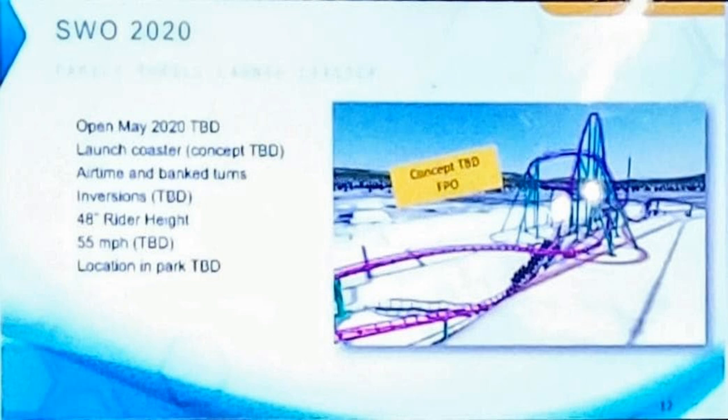It almost looks like every park in the chain is getting a coaster in 2020 — the chain is doing really well. I was really hoping to see if a Busch Gardens Tampa coaster leaked in these presentations, but it doesn't look like it did. I'll keep an eye out and release a video if that happens. Definitely comment below what you think of these additions to SeaWorld and Busch Gardens. Apologies for saying Six Flags at the start — hopefully you enjoyed the video. Give it a like, subscribe, and share. Thanks for watching!